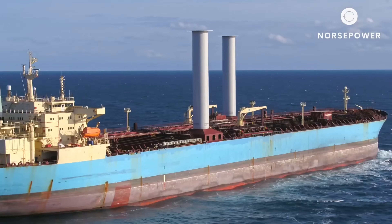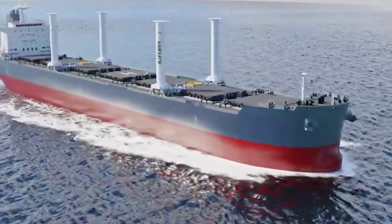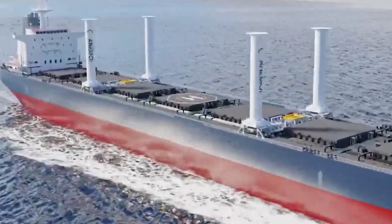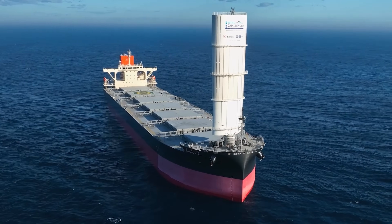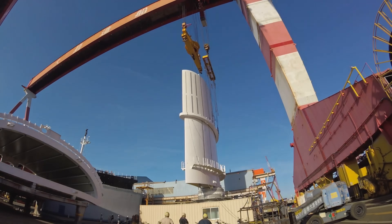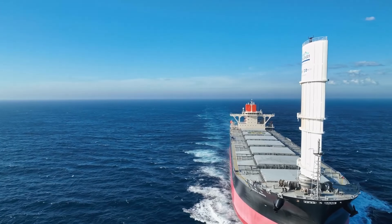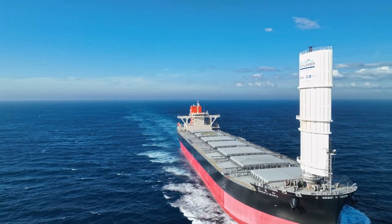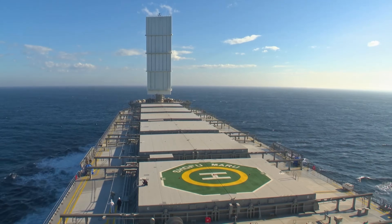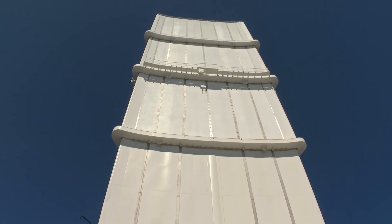Historically, sailing ships were built entirely around their sails for maximum efficiency. However, with the introduction of internal combustion engines, the design focus shifted to cargo capacity, prioritizing clear decks to simplify cargo handling. Modern companies are developing wind propulsion systems with these considerations in mind, and each solution is tailored to avoid interference with deck operations.